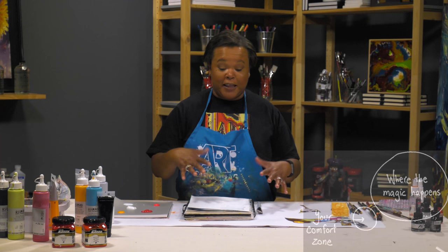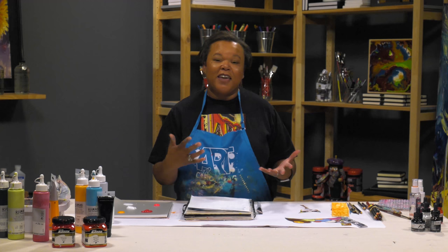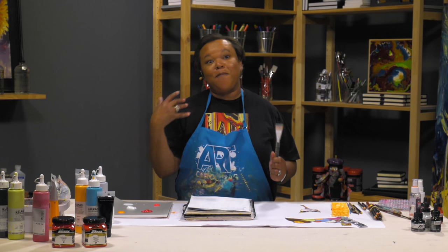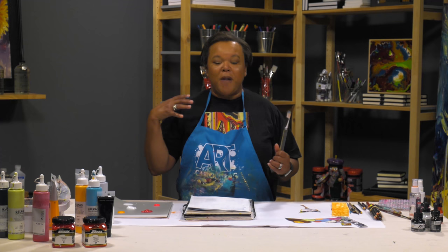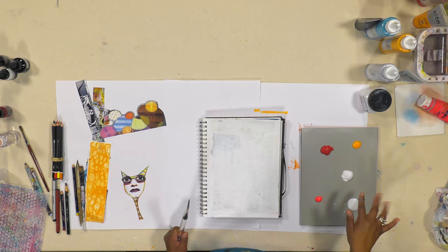Our challenge today: think about a color that is just honestly not your favorite. As you're looking around your studio and looking at your paints, think 'I never use that.' Today your challenge is to go pick up that color and bring it over to your desk. For me, the color I use the least is orange - I just don't find myself reaching for it as much as all my other colors.